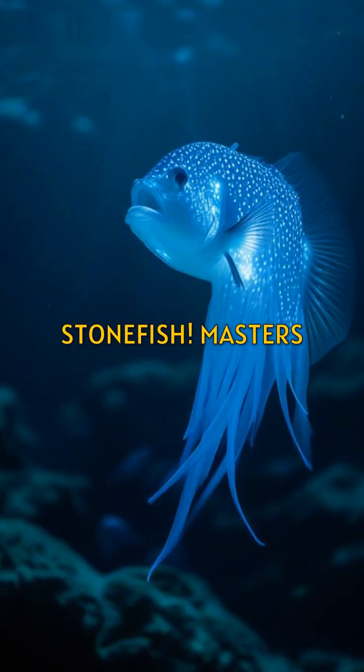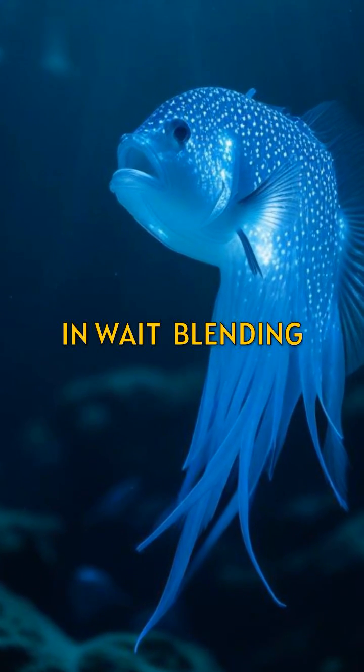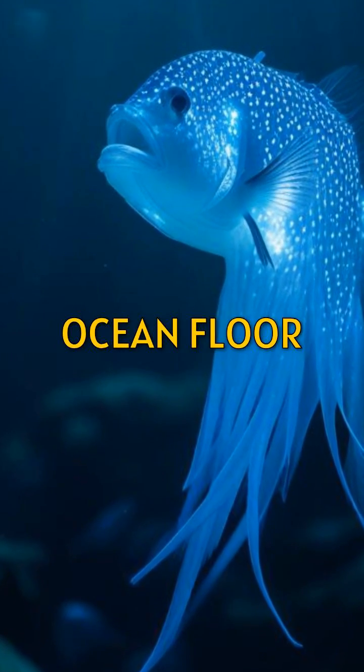Next, the stonefish. Masters of disguise, they lie in wait, blending perfectly with the ocean floor.